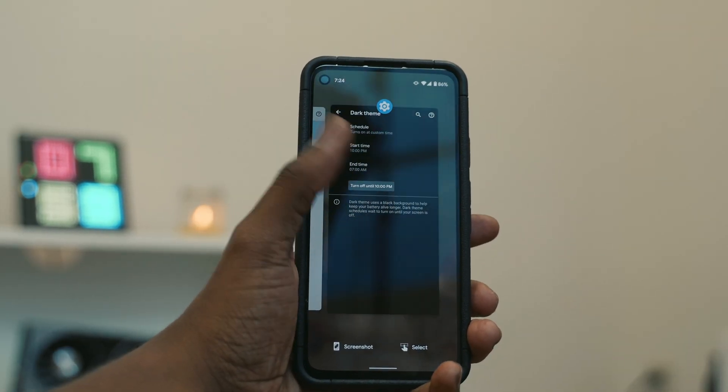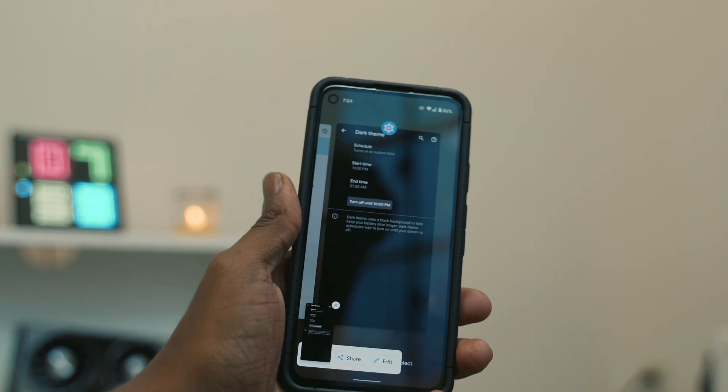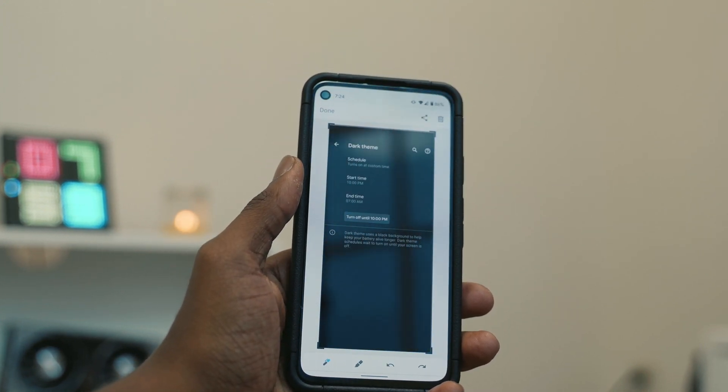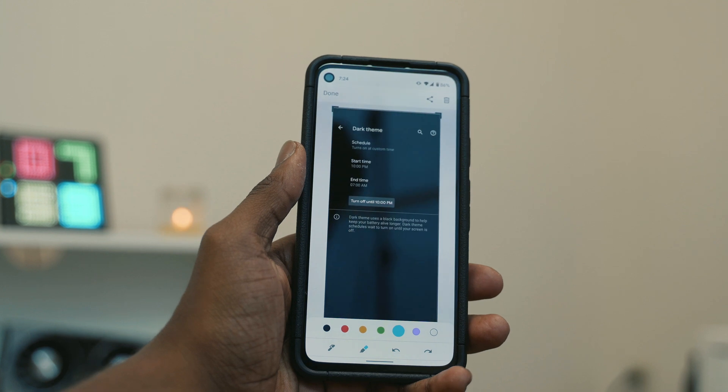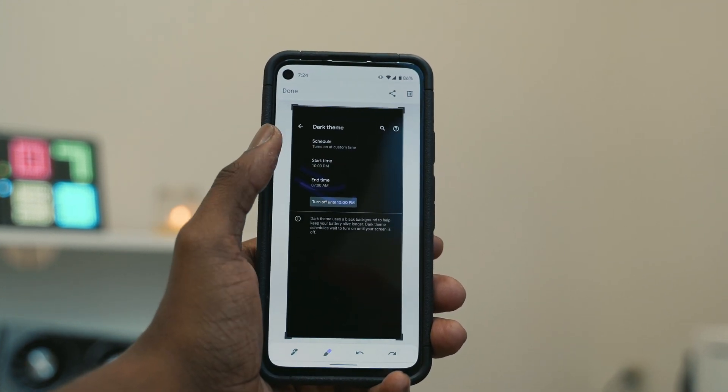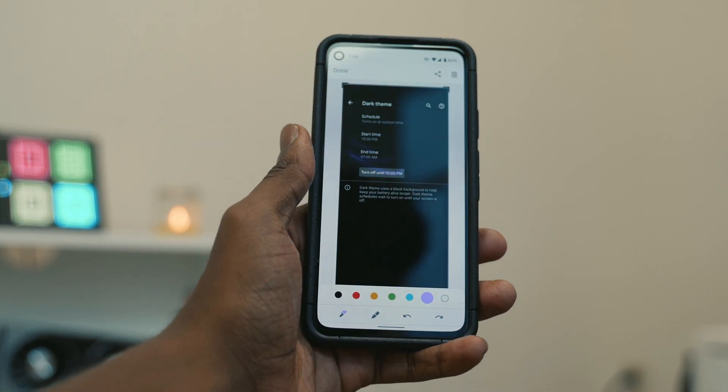This is one of the coolest features on Android 11 — if you have apps open in the multitasking menu, you can screenshot it right away. After screenshotting, the new menu allows you to edit your screenshots on the fly and share them on other platforms. It kind of reminds me of the screenshot feature on iOS devices, but we're not going to get into that.